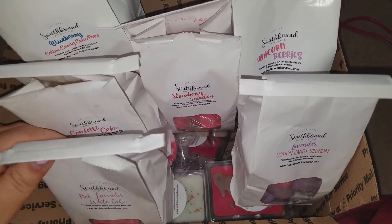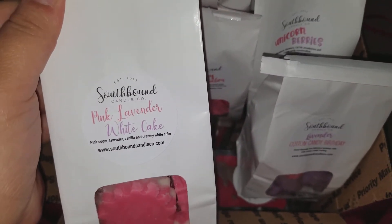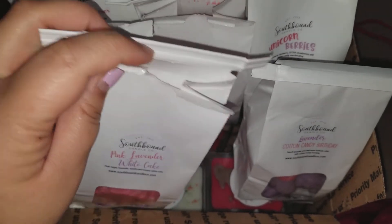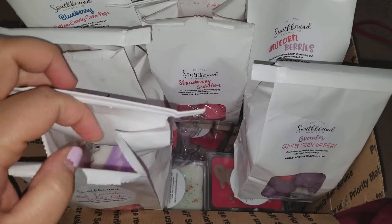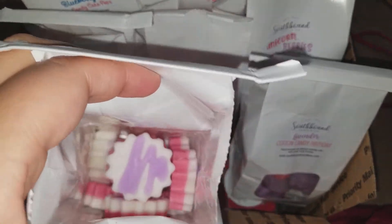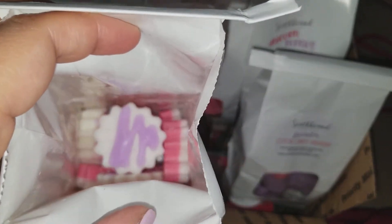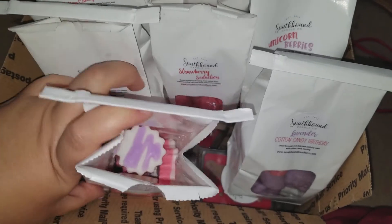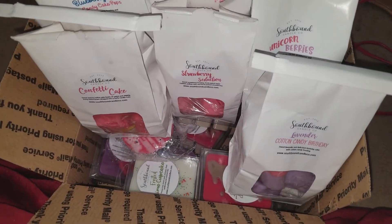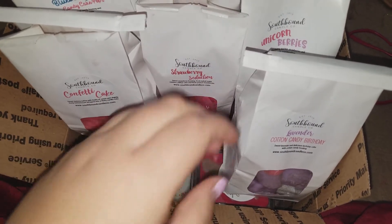I got about six bags from that pre-order. The first one is Pink Lavender White Cake — pink sugar, lavender, and creamy white cake. Usually I don't like lavender scents, but mixed with bakery if it's a sweet lavender I do like it. The shapes are really cute. This one smells good — I get the pink sugar and the lavender is really sweet. I don't like strong herbal lavender, but this one is really nice.